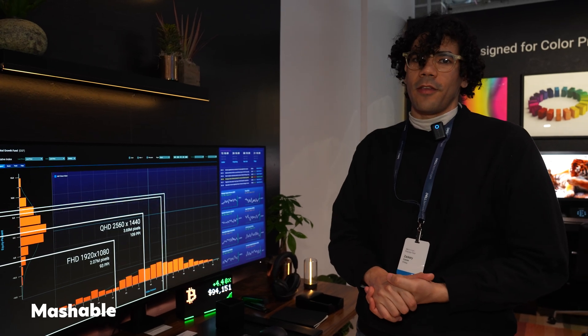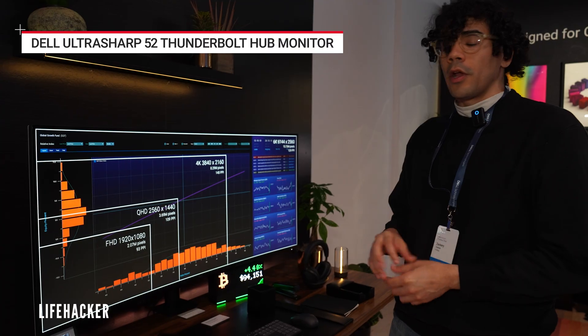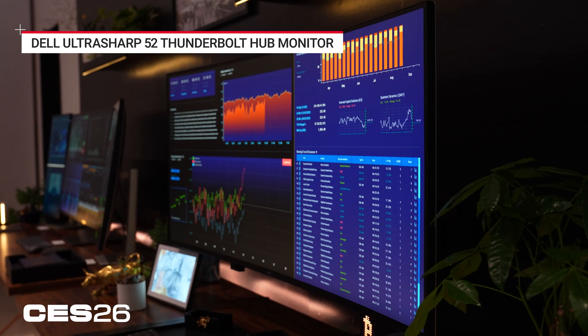I'm here at Dell's pre-CES event in New York City and I'm checking out their newest Thunderbolt monitor. This is Dell's 52 inch Thunderbolt monitor — as you can see, it's a massive 52 inch screen.